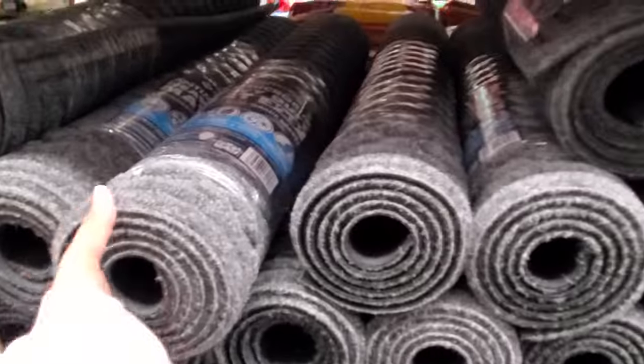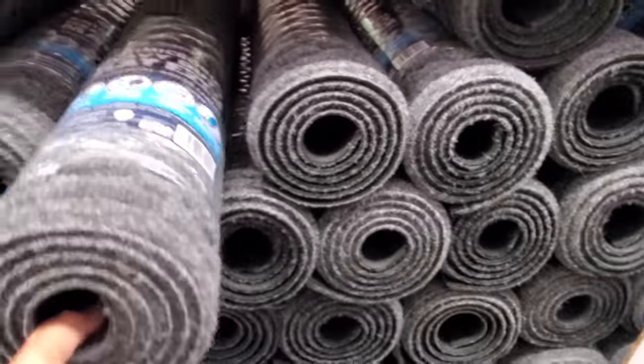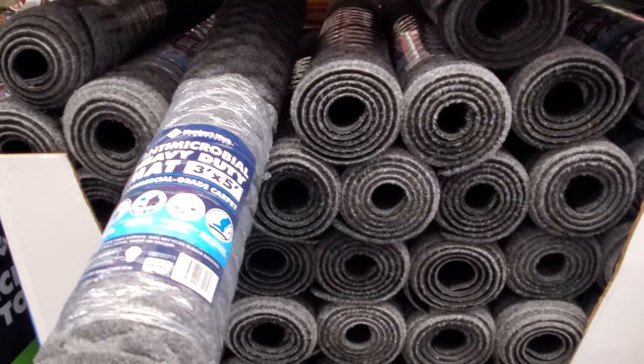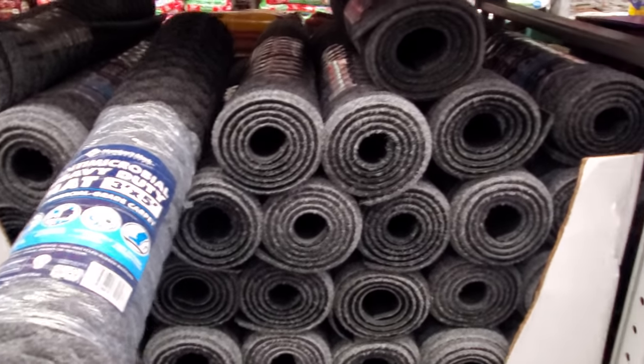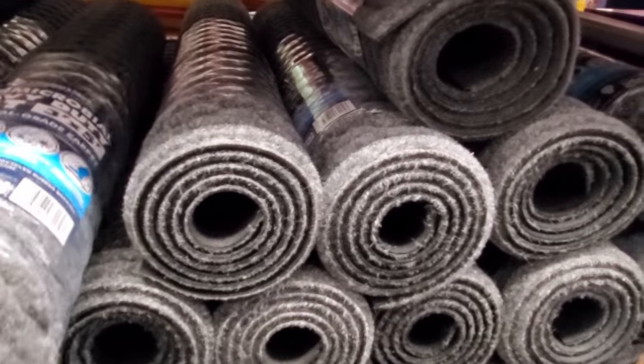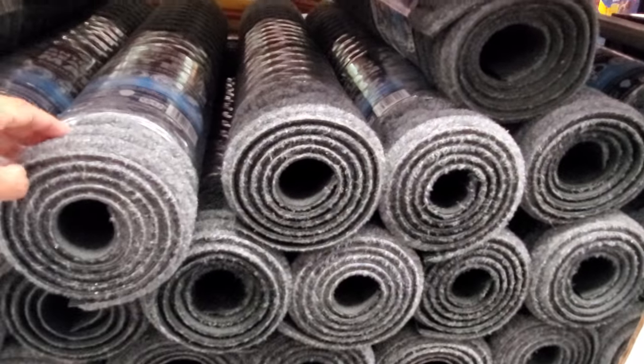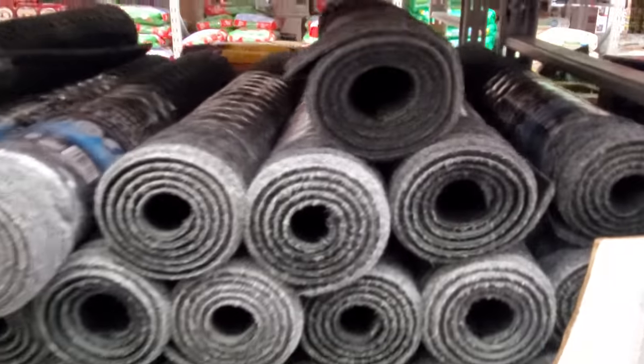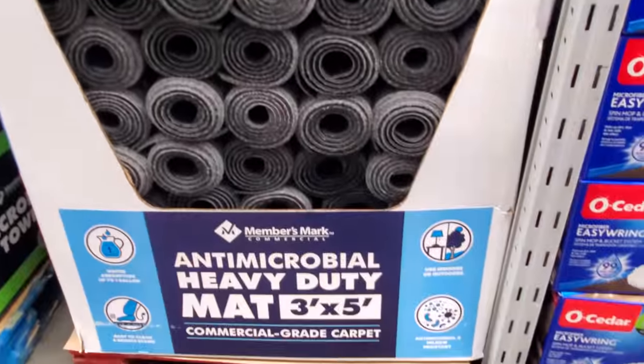Anti-microbial mats are $19.98 and I do love these for my backyard. We just saw the half moon one in Costco — these are only $20. I did have one by the back door and the dog dragged this and just tore it up, so I do need a new one.